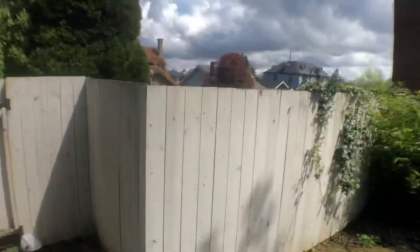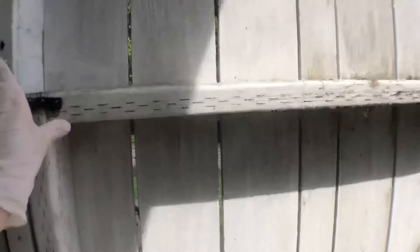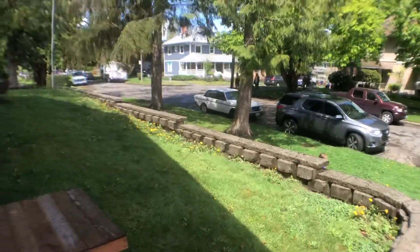Right outside the side gate there is a carport down on the side of the house. And that'll do it for our video today — thanks for watching!